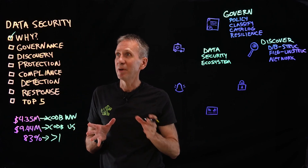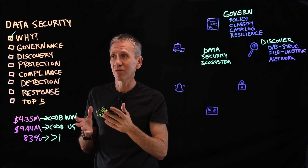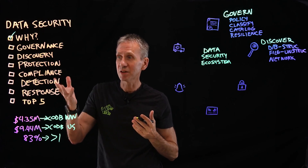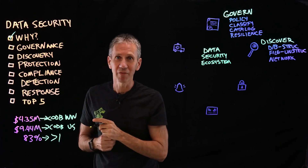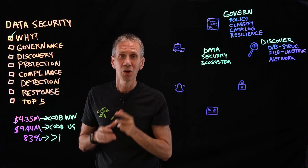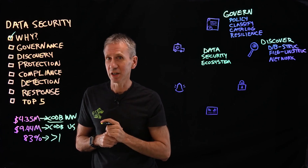In the rest of the video, we're going to talk about some of these aspects: governance, discovery, protection, compliance, detection, and response. Hang around to the end and I'm going to tell you the top five things that this survey found will reduce the cost of a data breach for you.